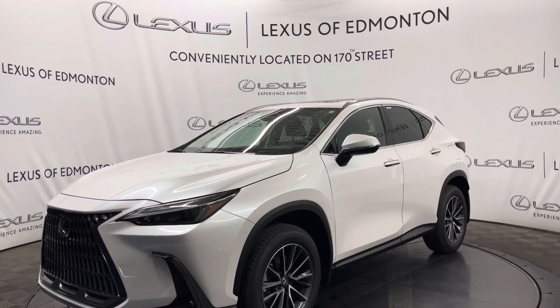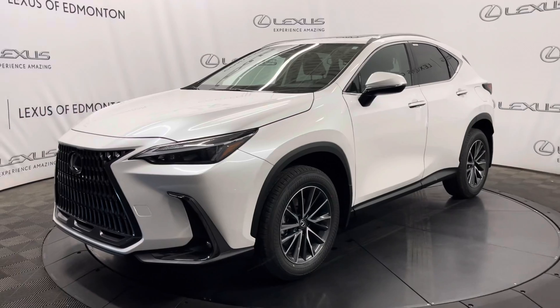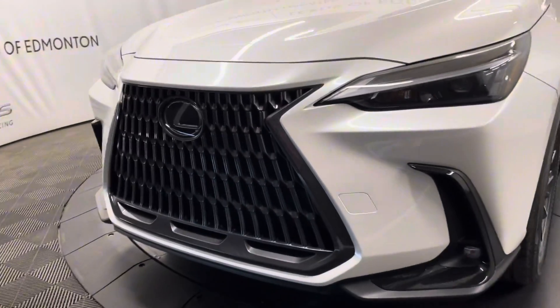Hello everyone, welcome to Lexus of Edmonton located off 170th Street. Today I have a 2025 Lexus NX350 in eminent white pearl. This is the premium package.